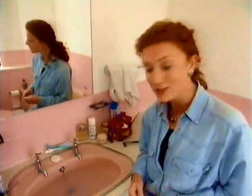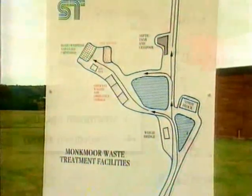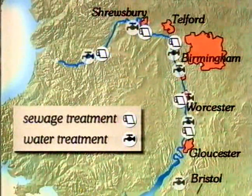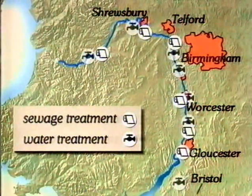However, a lot of water finds its way back into the river to keep the water flowing. Much of this is wastewater and sewage from homes and industries. But before it can go back into the river, wastewater has to be cleaned and purified to a safe standard. This happens at a sewage treatment plant like this one in Shrewsbury. Along the River Severn, there are six sewage works that treat water from the towns and cities and put it back into the river.